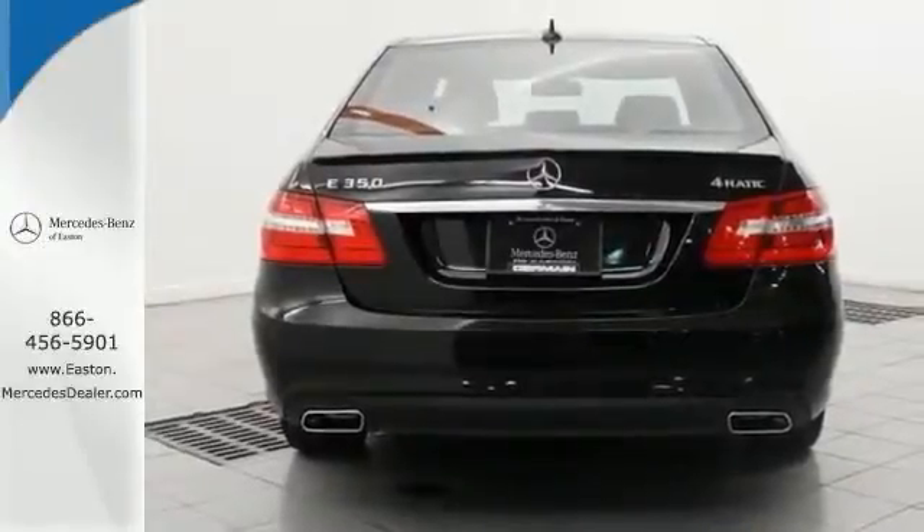With heated seats and premium sound, you have an attractive Mercedes-Benz looking for a new home. Come take a look.